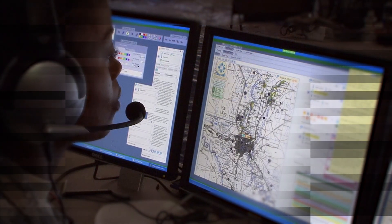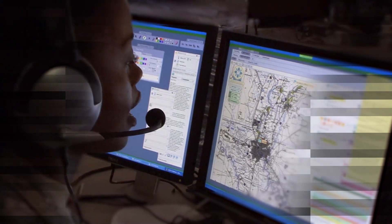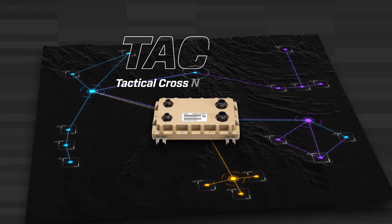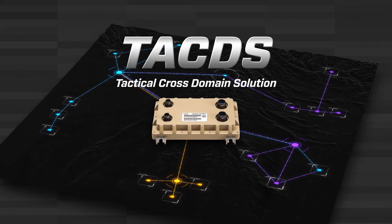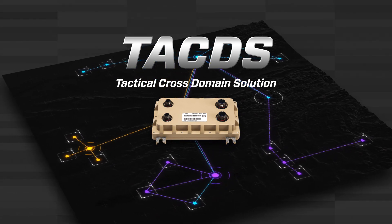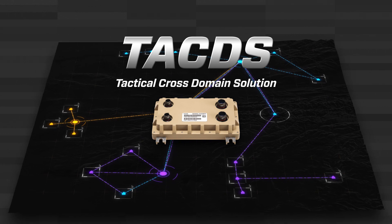At an affordable price point, Tactus allows missions of any size to meet cross-domain requirements and protect against persistent cyber attacks. The Tactus family of products is ready to support the complex requirements of the modern battlefield, bringing cross-domain protection and cybersecurity to the tactical edge.